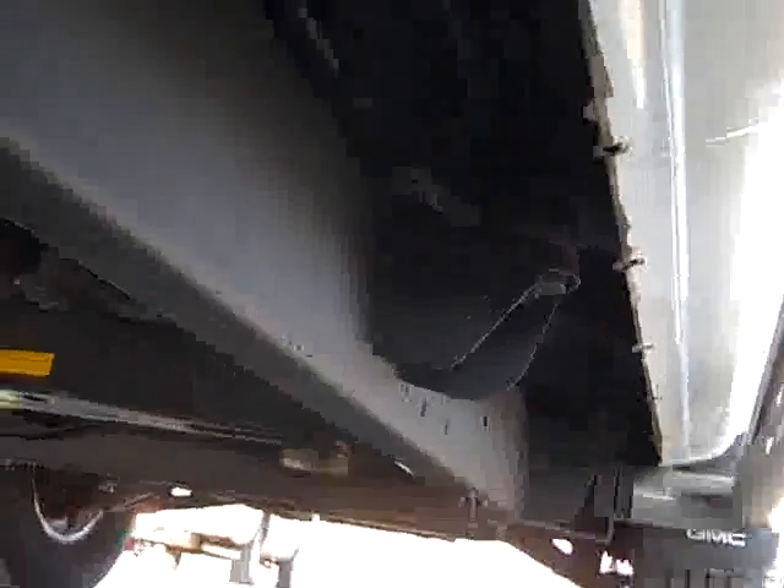You can see the frame is very clean. This has an MBRP performance exhaust on it. You can see the frame and body all the way underneath is very clean as well.